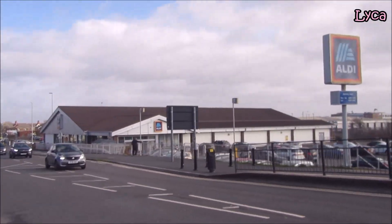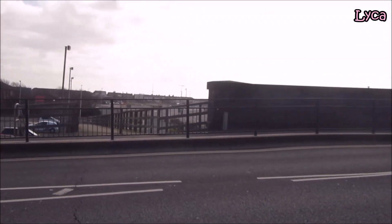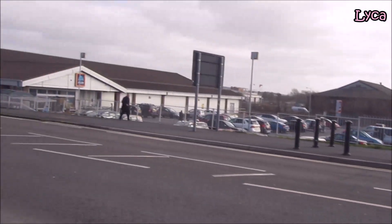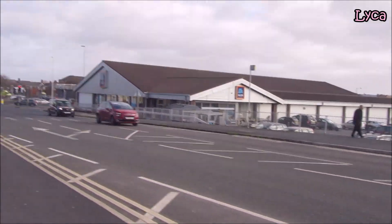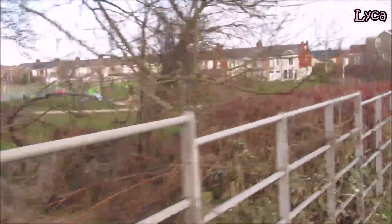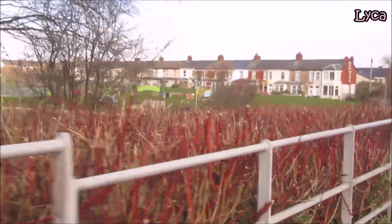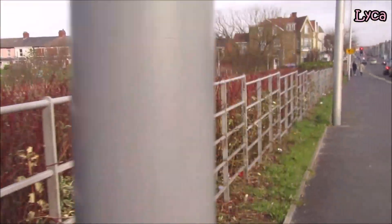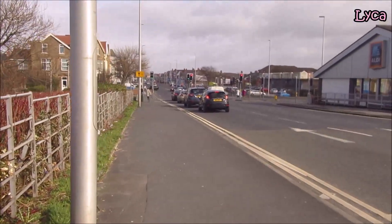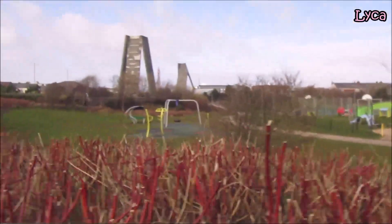There you can see the Aldi store, and you can see there's another ramp that leads down there. There's Aldi, and if you swing over this way, there's a park with some nice trees and a lot of greenery. Over there you can see the park, and there are also some rock climbing walls. When I get a little bit further down I'll be able to turn around and zoom in on them for you.